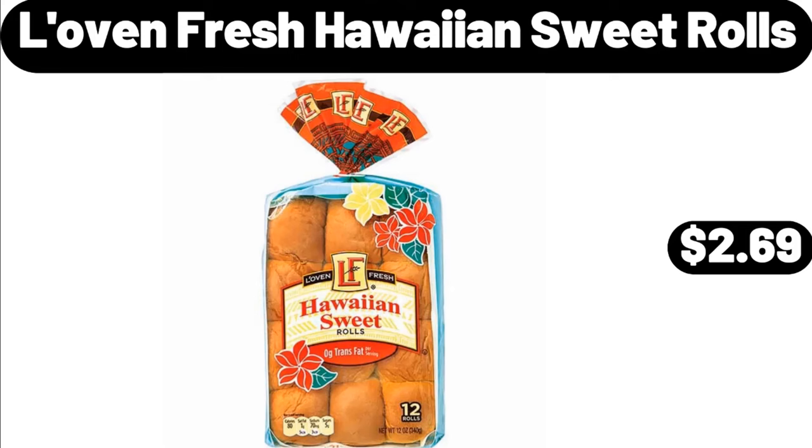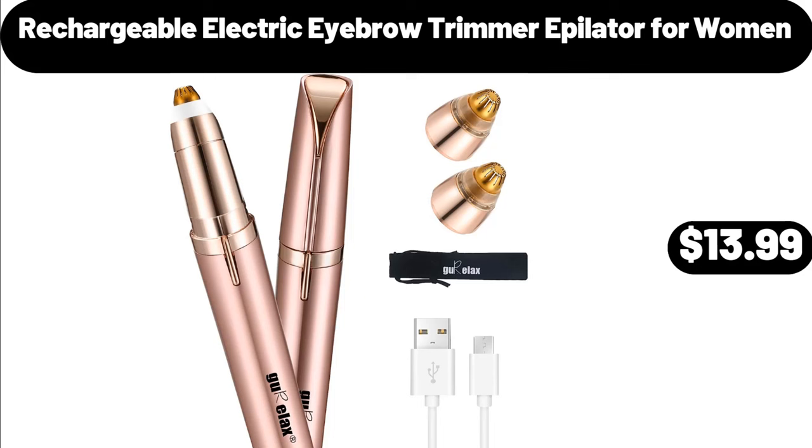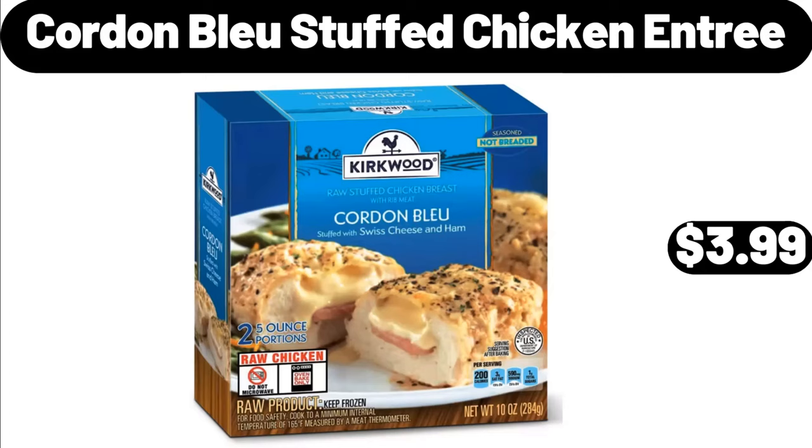Fresh Hawaiian Sweet Rolls, $2.69. Cube Floral Woven Poof, $34.99. Rechargeable Electric Eyebrow Trimmer Epilator for Women, $13.99. Cordon Blue Stuffed Chicken Entree, $3.99.